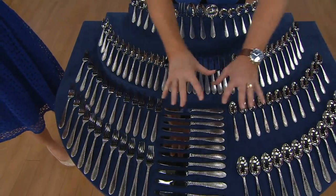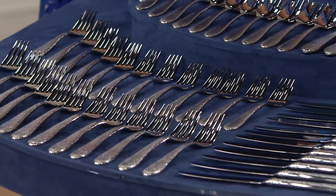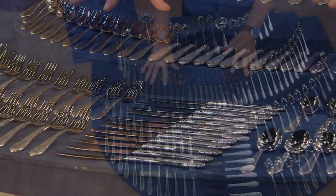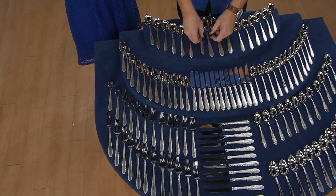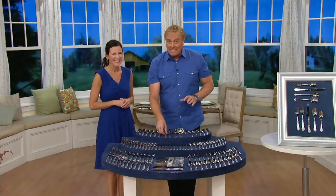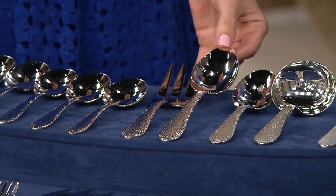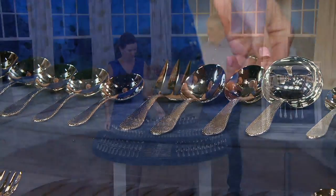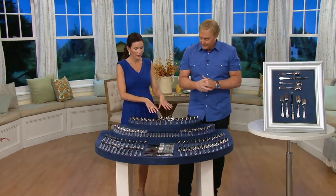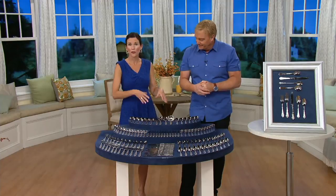You probably wouldn't get a Lenox set for $159, so you step up to these. All the bonus pieces — the long-handled beverage spoons, steak knives, sporks, soup spoons, and serving pieces — are all separately purchased at Lenox. It's on five easy payments. Normally with the serving pieces, these are something you'd purchase separately, but we're giving you four serving pieces you'll use every evening at dinner.